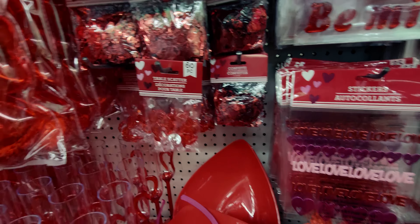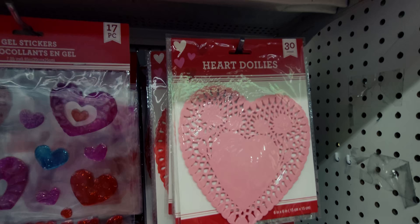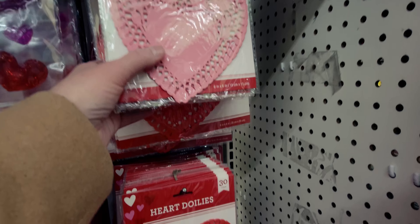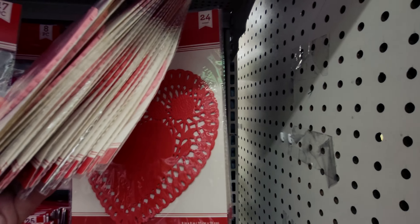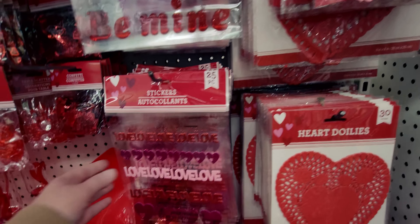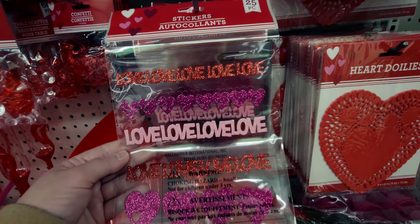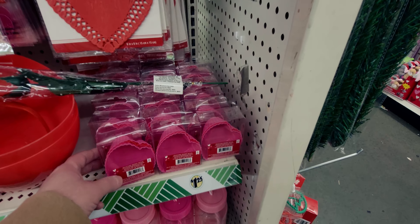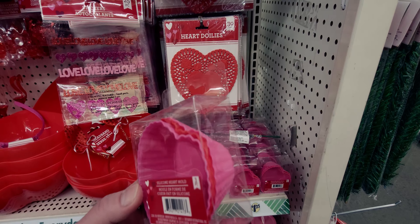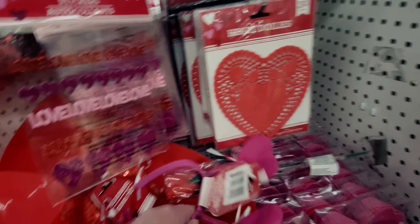They also have gel stickers that say 'Be Mine,' and of course the heart doilies — a 30-piece set of smaller ones and 24 in the bigger set. There are also 25-piece sticker sets with hearts and love themes. Down here they have silicone heart molds — a three-count with two pinks and one red, a great deal.